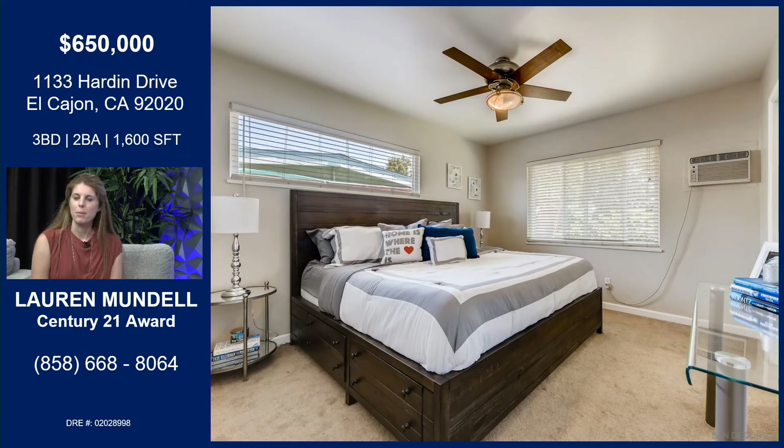Here we are in the master bedroom. That small window above the bed helps bring in a lot of light, and of course the ceiling fan helps aerate the room as well.